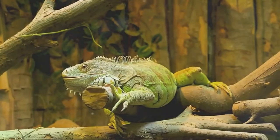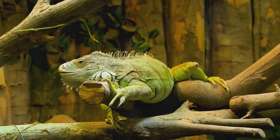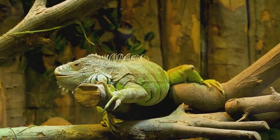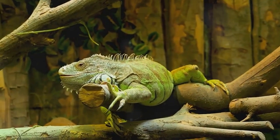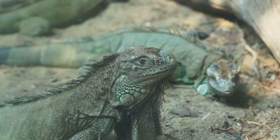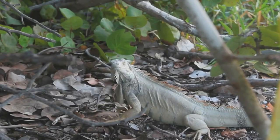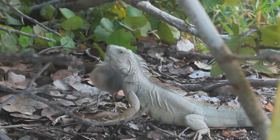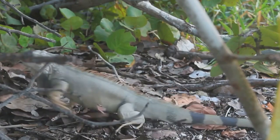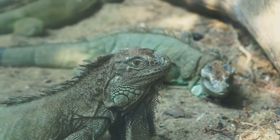Up next, the rare and beautiful blue iguana. This extraordinary creature is native to the Grand Cayman Island in the Caribbean. It's known for its striking azure scales that blend seamlessly with the island's rocky terrain. The blue iguana is a hefty reptile, with adults growing up to 5 feet long, making it one of the largest species of iguanas. These reptiles are predominantly solitary, spending their days basking in the sun and foraging for fruits, flowers, and leaves. They possess a territorial nature, often engaging in head-bobbing displays to assert dominance.